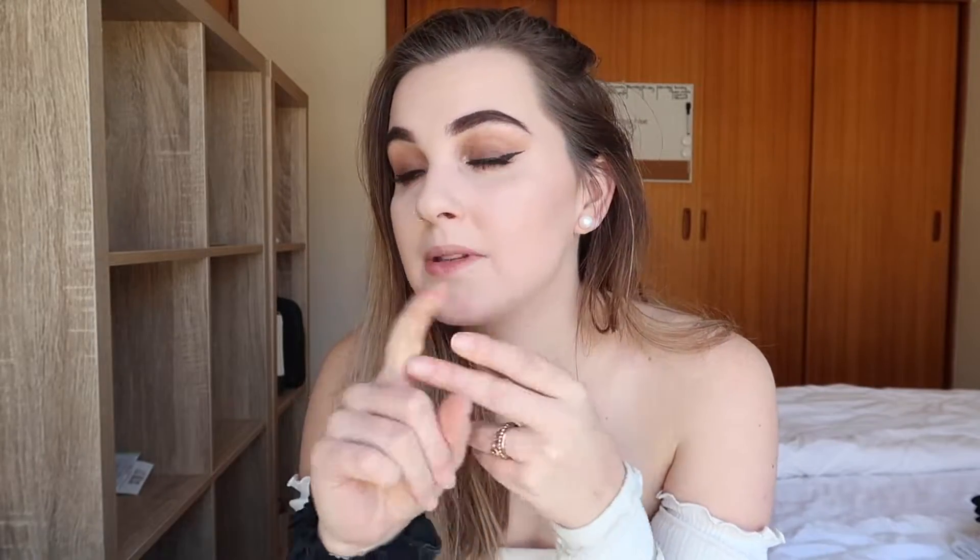Welcome back to my channel! Today I'm doing a Kmart and Big W homewares haul. I moved houses on the weekend — I was staying in a friend's spare bedroom — and now I have a bit more room to decorate. I went to Kmart and Big W to pick up some little bits of furniture, homewares, and a little bit of decor. In my last video I took you guys around Kmart and Big W, so go check that out.